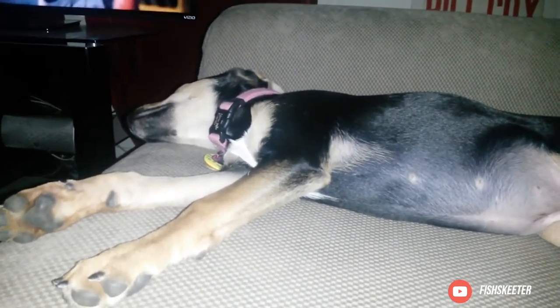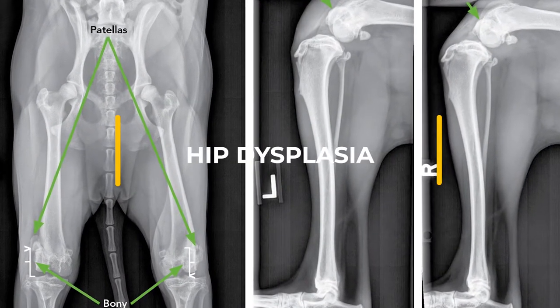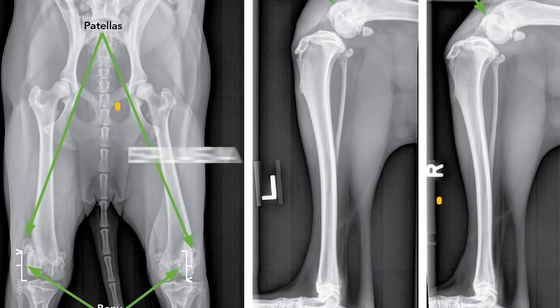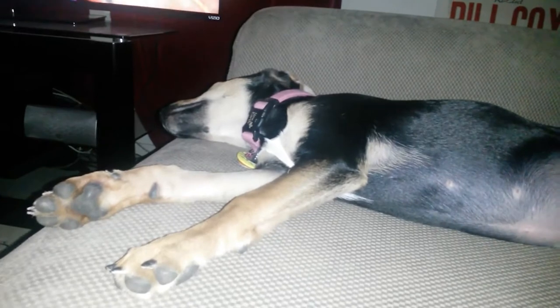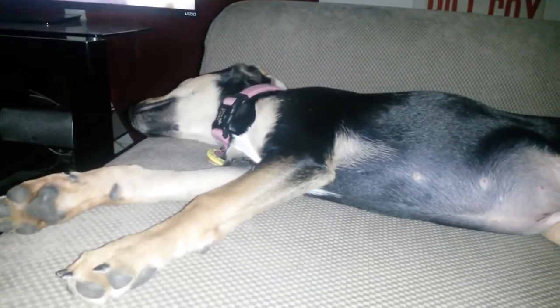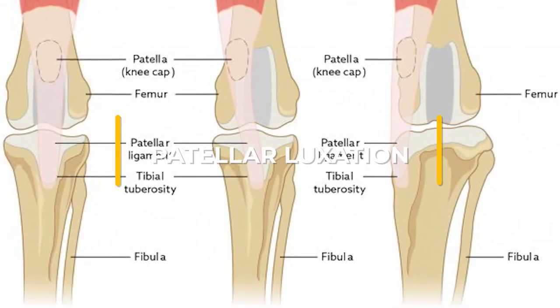Hip dysplasia: This condition is hereditary and a result of the thigh bone not fitting snugly into the hip joint. Some dogs show pain or lameness in their leg, but others show no symptoms at all. High-calorie diets and injuries caused by jumping can worsen this inherited condition, and it can lead to arthritis in older age.